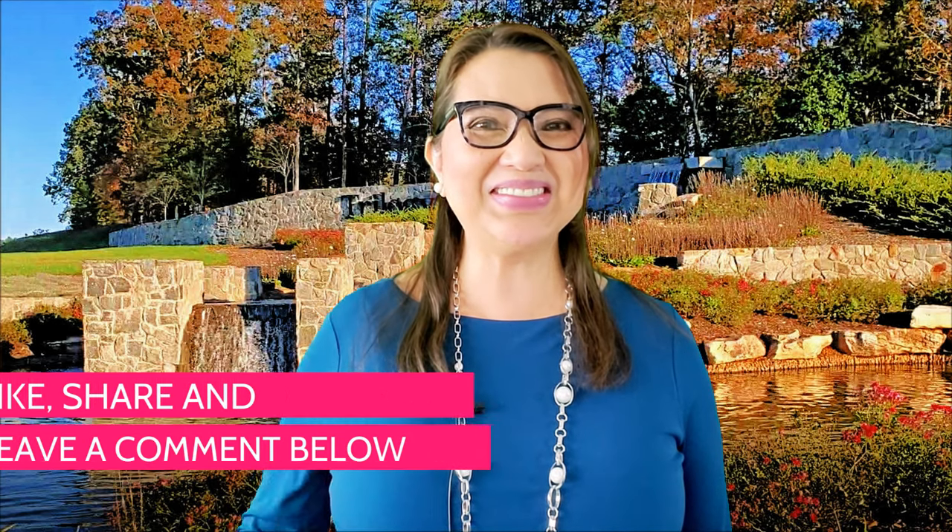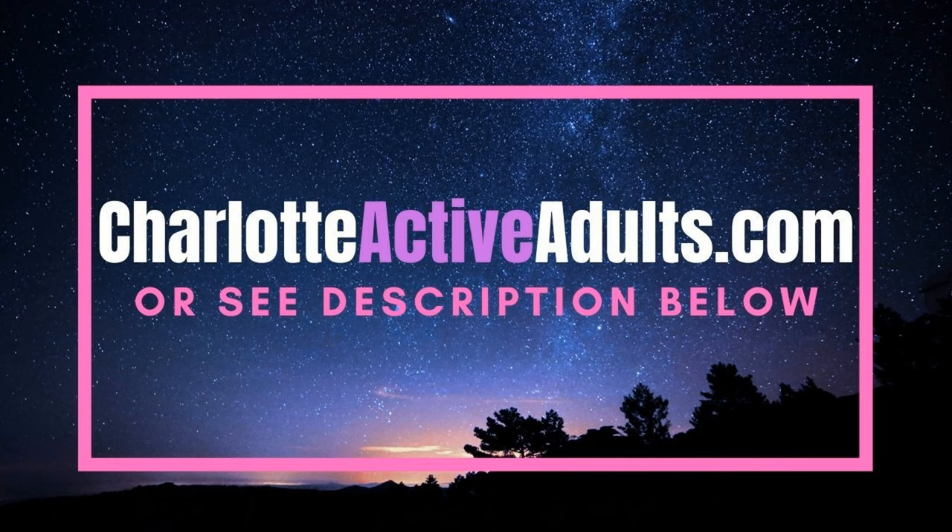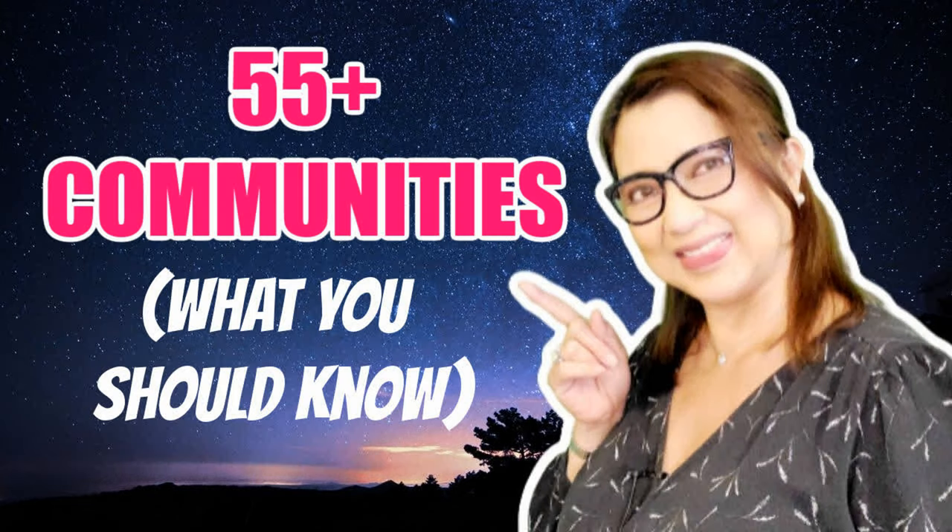Did you enjoy this video? Do you have any questions about Trilogy Lake Norman? Please like, share, and leave a comment below. If you missed my video last week about the amazing amenities of Trilogy Lake Norman, please click the link above. Again, my name is Lynn Alvarez, a Realtor with the Ally Group of eXp Realty in Charlotte, North Carolina. For questions about 55-plus communities in the Charlotte area, call or text me at 704-975-2429. To see all homes for sale in 55-plus communities in greater Charlotte, go to charlotteactiveadults.com or read the description below.